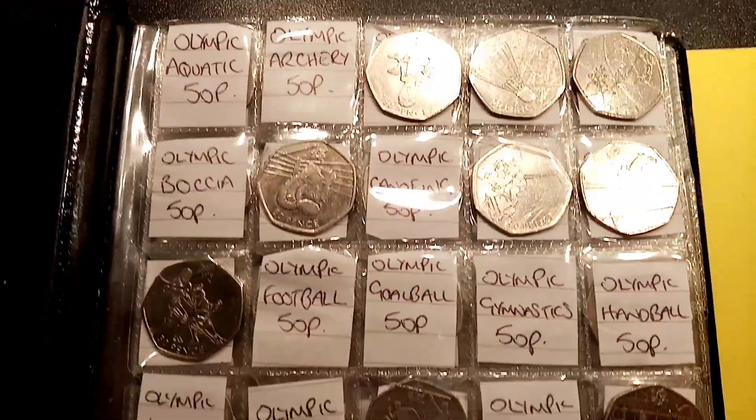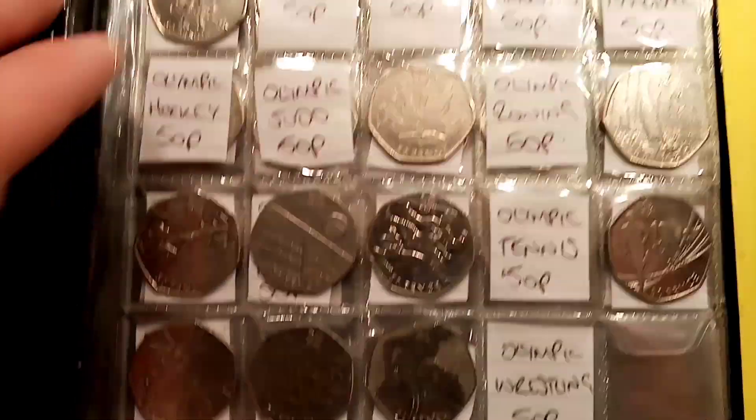Hi guys, Dan's Dollars here. Today is episode 56 of the £50 in 50p coin hunt book 1.